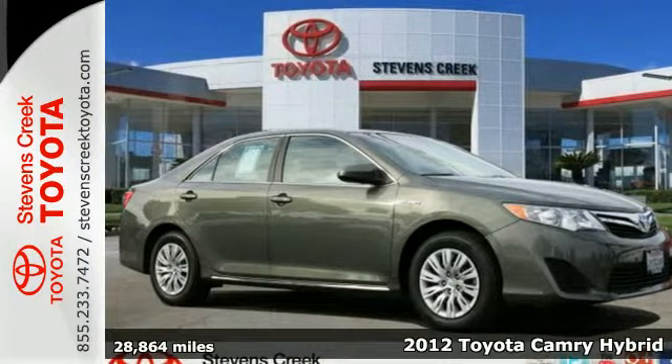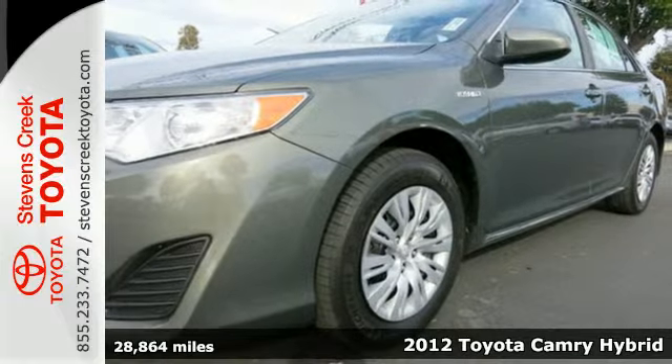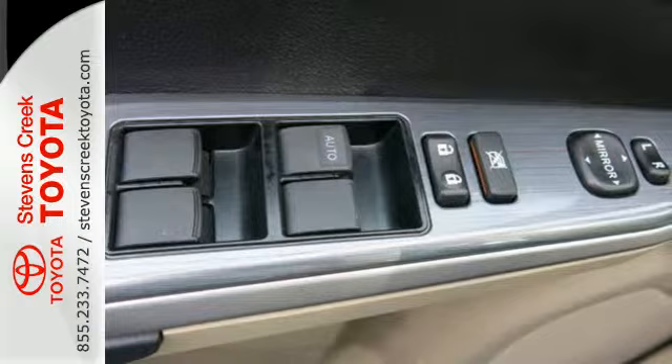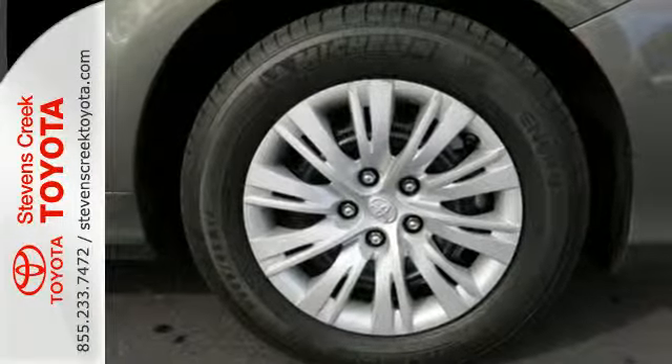It's a 2012 Toyota Camry Hybrid. Standard features that round out this fuel-efficient hybrid include climate control and cruise control, a keyless ignition system, illuminated entry, as well as a CD player with USB and iPod connectivity.